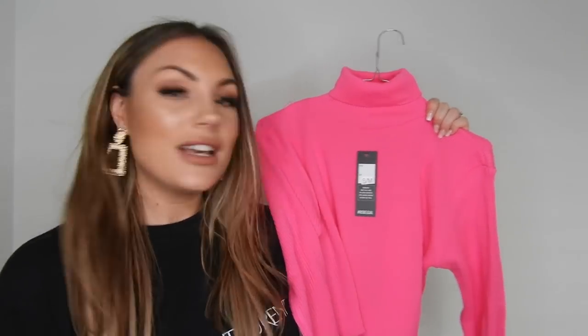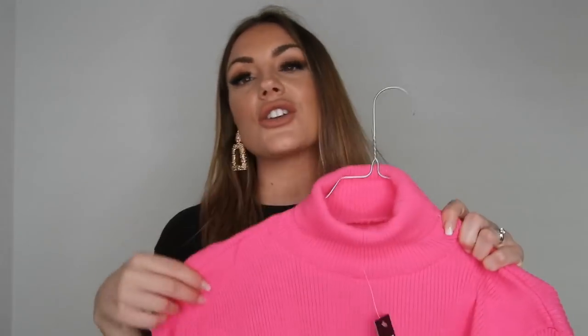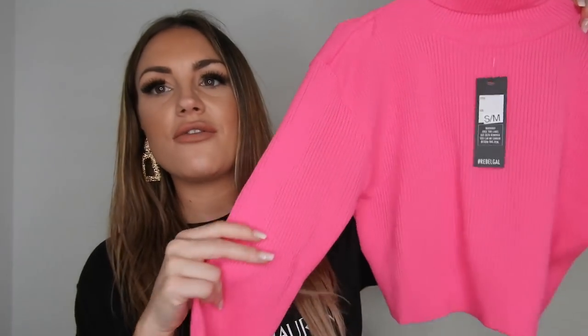The next item from Rebellious Fashion is a little bit out of my comfort zone because of the color. I thought it wouldn't be that neon, but it was — it's a crop top in neon pink. It doesn't look as neon on camera as it actually is in real life. It's a size SM. I plan to wear it with the faux leather pants I got from Rebellious Fashion — it's actually a really cute combination, even if the color is bold.